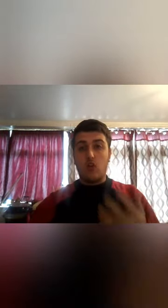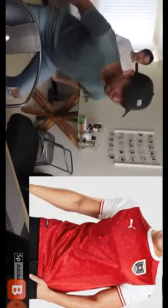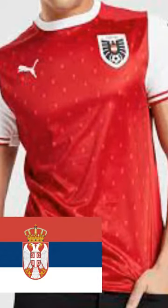Now we are on to the first kit and it is Austria. It's a 4 out of 10. Just look at it. In my honest opinion, I just feel like the kit is not good for an international kit. It just reminds me of acne spots on the front of the shirt. There's nothing on the sleeves.